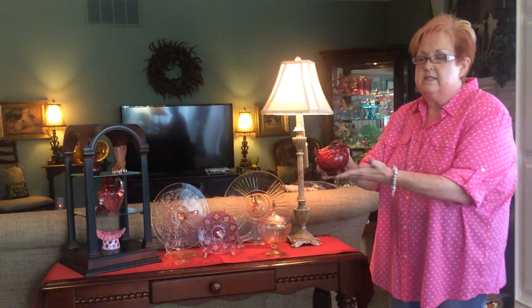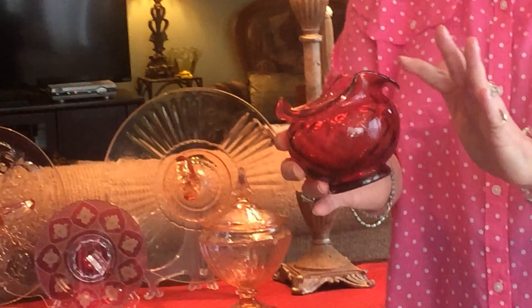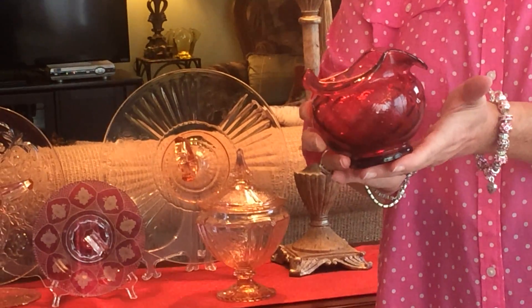This piece right here is Fenton Diamond Optic and it has just a beautiful little ruffled edge and a little diamond design in the mold.